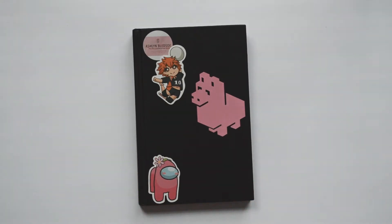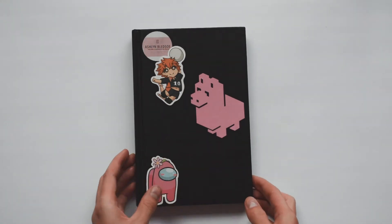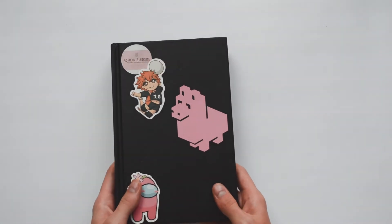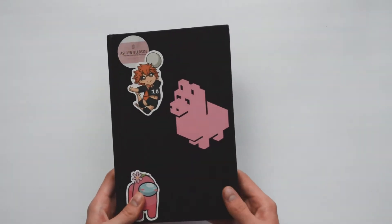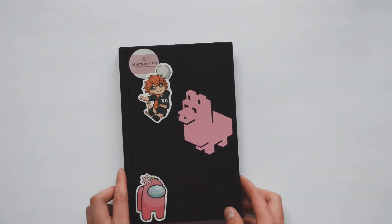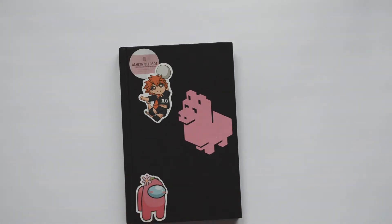Hello everybody! Welcome back to my channel. My name is Ashlyn and today I'm going to be doing a sketchbook tour. This is the sketchbook that I completed — it was a gift in December for Christmas, and because I was taking an illustration class I zoomed through this sketchbook. I really did finish it quicker than I've ever finished any sketchbook ever. I've only finished really one other one, so I didn't expect to finish this one so fast.